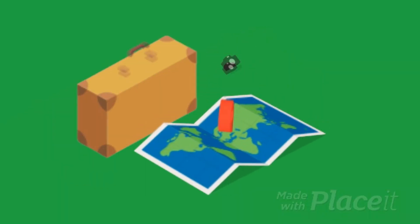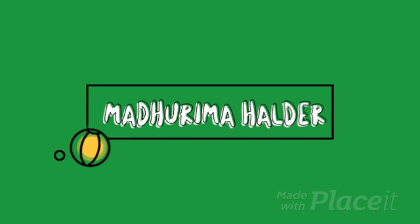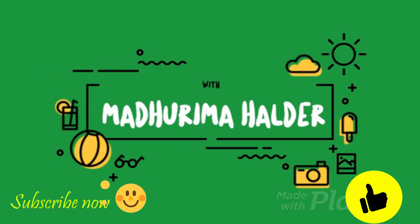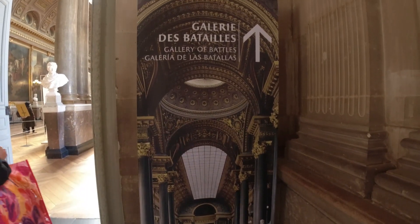Hey guys, welcome back to my channel. My name is Madhurima, this is Travel and Journey Blogs with Madhurima. If you like my video, please like it, hit the subscribe button now, and let's start the blog.